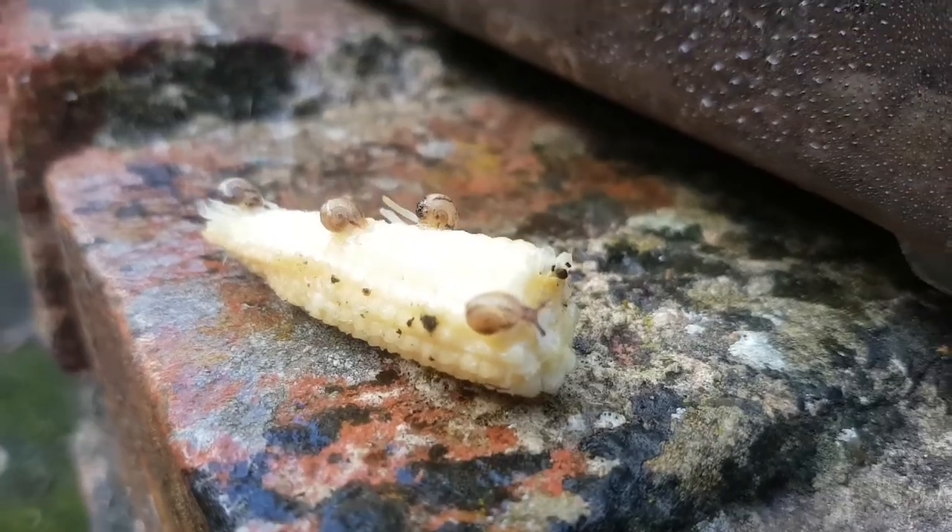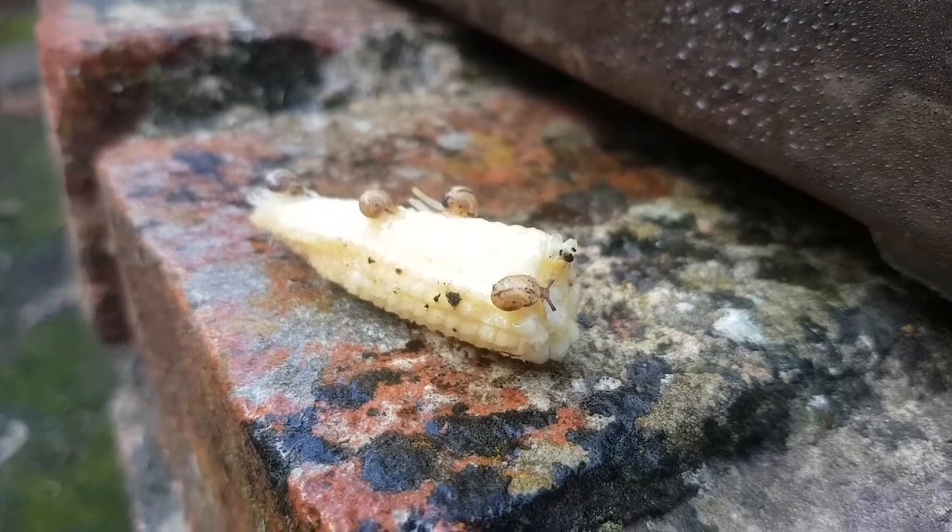Sometimes when the egg hasn't hatched, the snails sometimes eat their siblings for calcium.